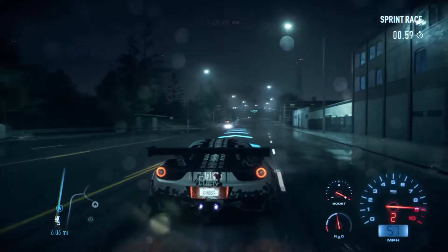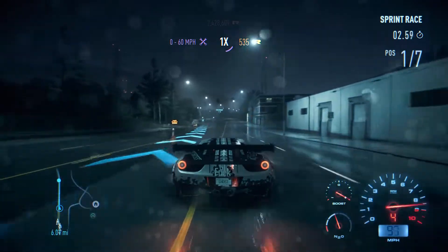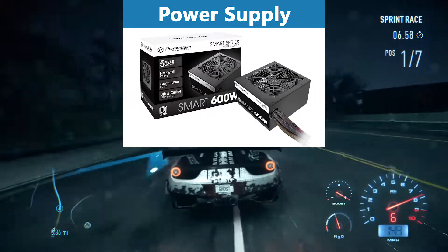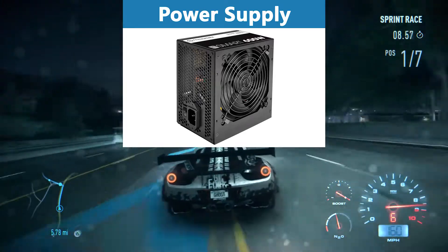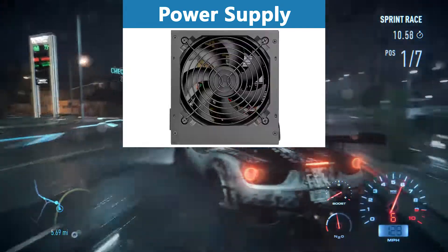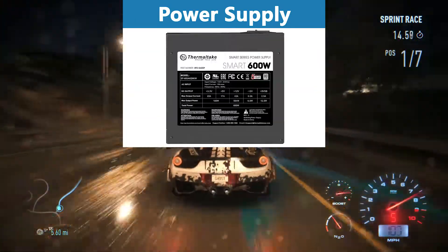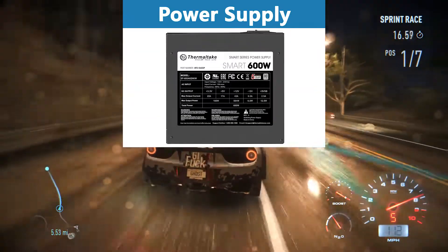For the powerful graphics card I'll recommend in this build, we need a lot of power from our power supply. Therefore I recommend the Thermaltake 600W power supply, which has enough power to support even overclocking. Even though it has 600W, it is still very cheap at under $60, it is 80 Plus certified, and it has all the connectors that we need.